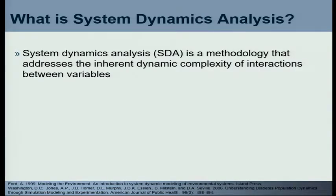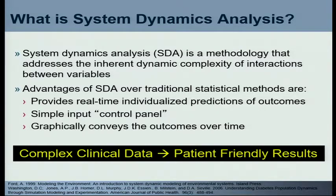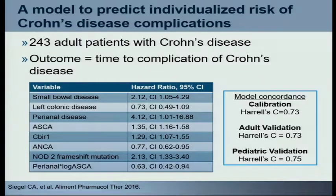System dynamics is a methodology that addresses inherent dynamic complexity between variables — not that different from multiple logistic regression, but it provides a real-time individualized prediction of outcomes for an individual at a moment in time. It has a very simple input control panel and graphically displays the outcome over time. It wasn't developed to be a patient communication tool, but it allows us to take complex clinical data and turn it into a patient-friendly result that we can work through with our patients. Standard Cox proportional analysis alone produces hazard ratios with interacting variables that are uninterpretable in clinical practice.